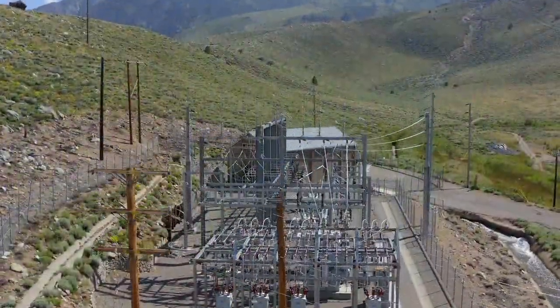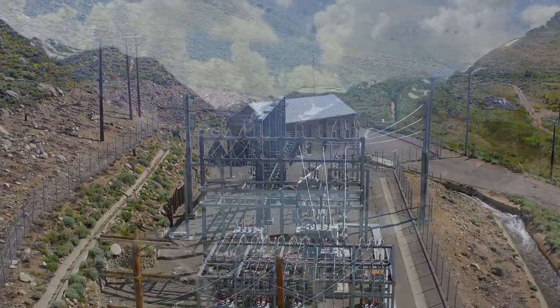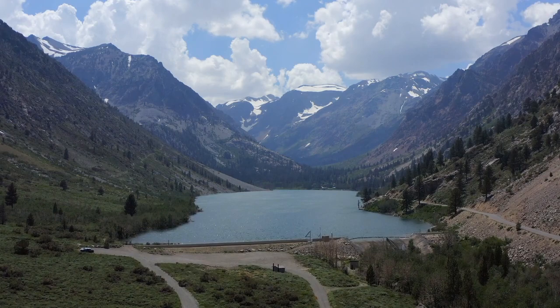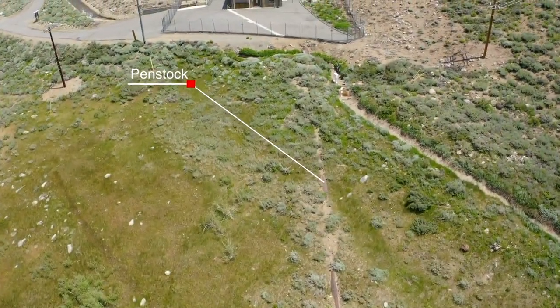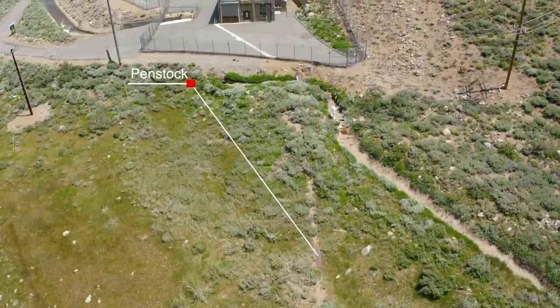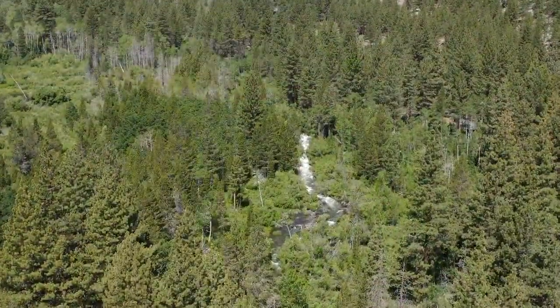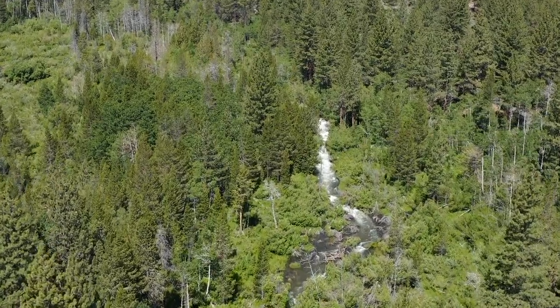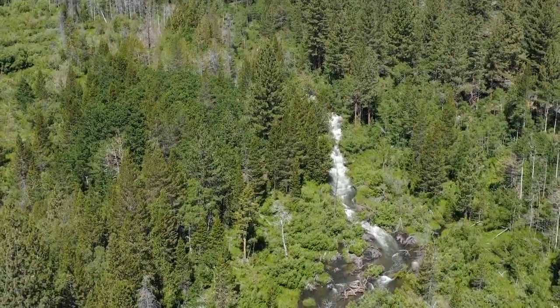Lundy Lake is the intake for Lundy Powerhouse. The lake has historically been drawn down in the winter to provide storage capacity for spring runoff. Water is conveyed from Lundy Lake to the powerhouse via the flowline and penstock. Water is managed in the basin according to established water rights that have been adjudicated by the Superior Court of Mono County.